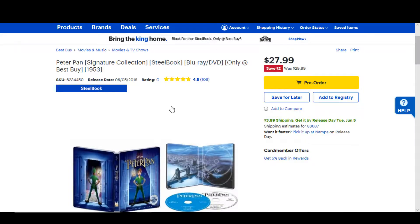Hello movie lovers, Bob for Bob's Movie Review here, and today I have the Peter Pan Only at Best Buy Steelbook pre-order information video.